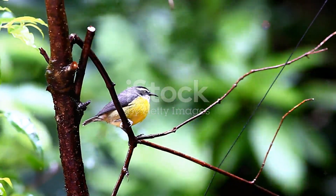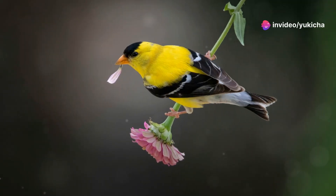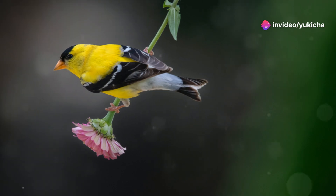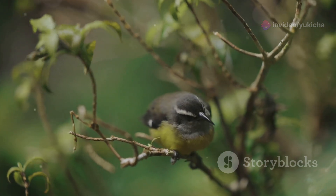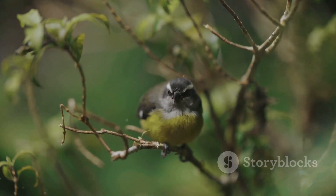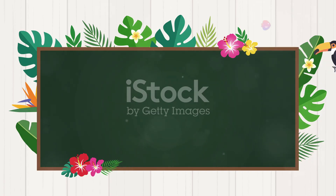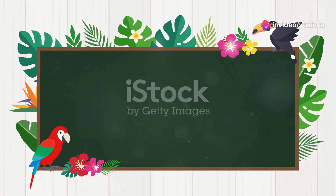Next we have the charming banana quit. These tiny, energetic birds are easy to spot with their striking yellow bellies and curved beaks. Often seen flitting about in gardens and forests, banana quits are always on the move, sipping nectar from flowers. Their quick movements and sweet songs add a touch of magic to the island's vibrant ecosystem.